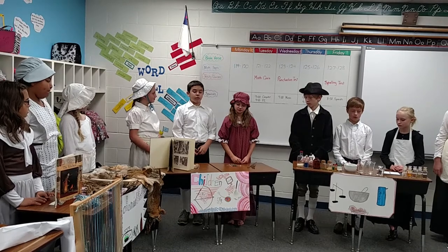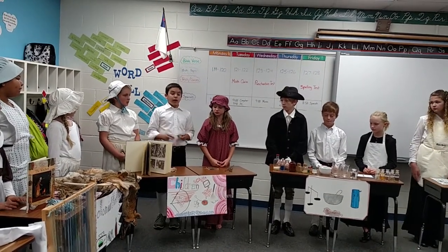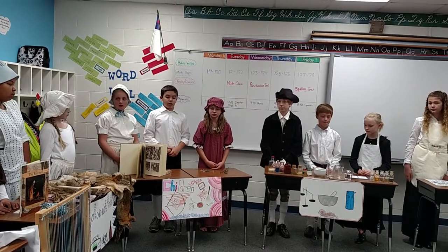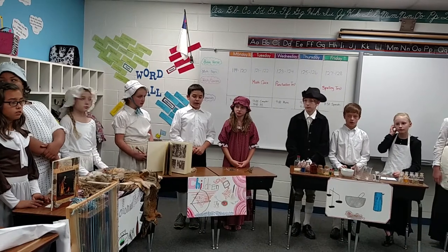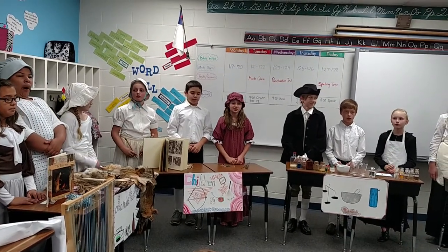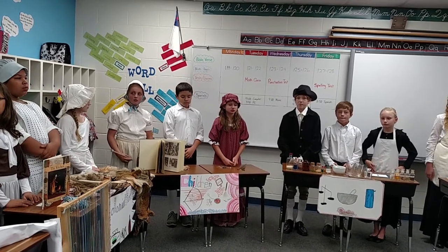Children would play with yoyos, marbles, bows and arrows, tops, and cards. Our tools were anything that was available at the time. I am going to tell you about some natural resources that children would use.